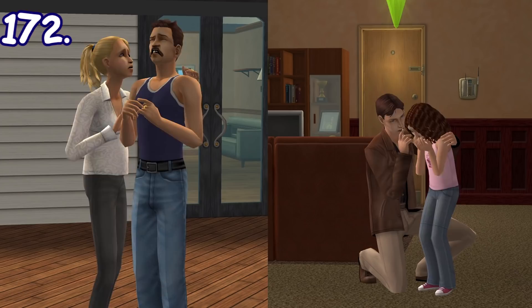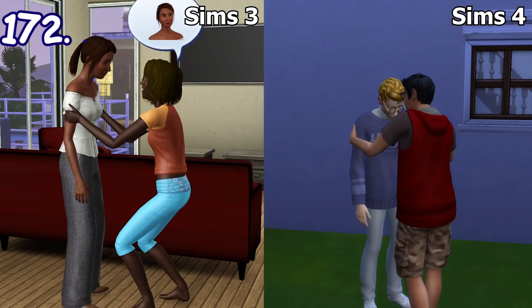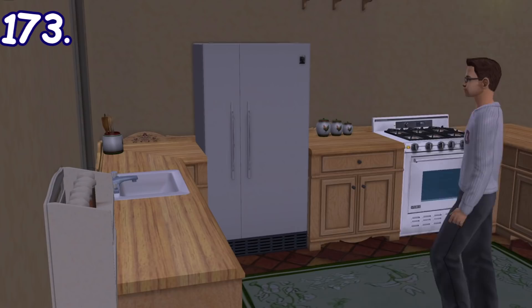Older sims can also console crying child sims — it's such a heartwarming interaction overall. Keep in mind that this is different from the console or cheer up social interaction in The Sims 3 and The Sims 4, since that's just a regular social interaction.